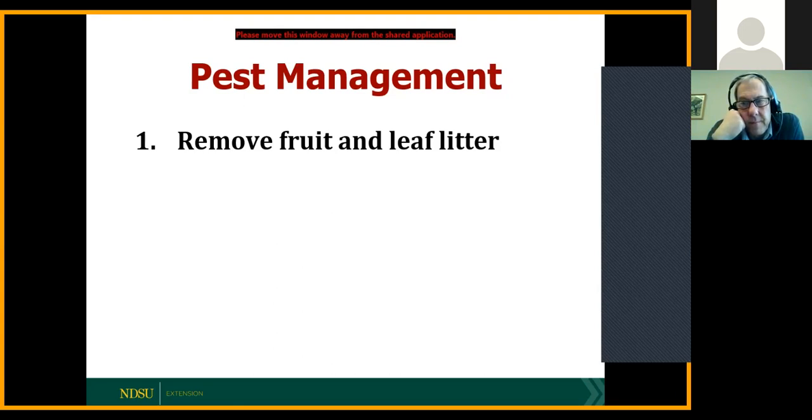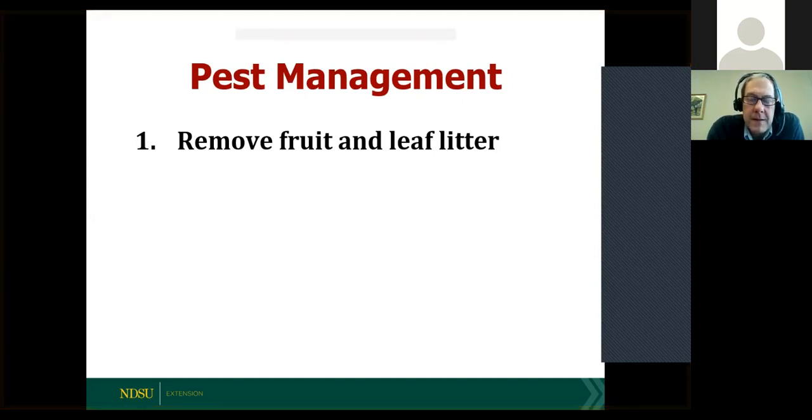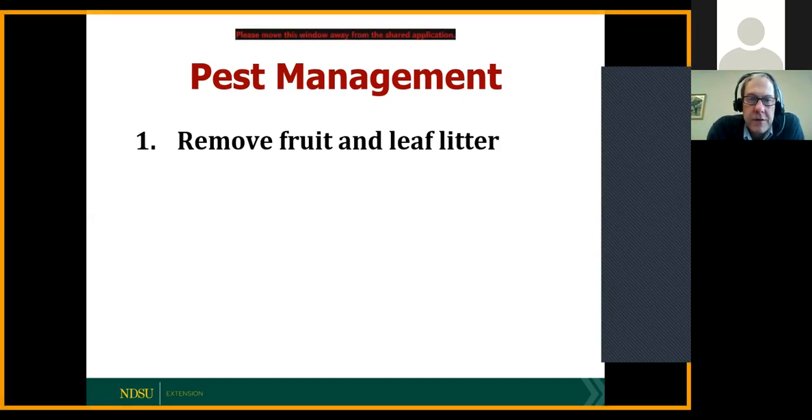Tara wants to know if there's a preference for what to use for mulch. Shredded bark is good if it's available. When we get to larger orchards, the most important thing is just to keep the turf away. But in a small orchard, I love shredded bark. Wood chips are just as good.